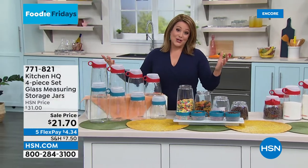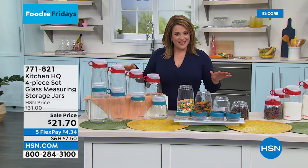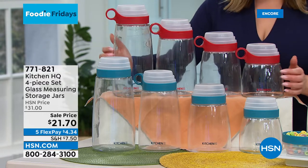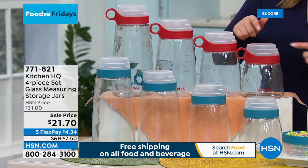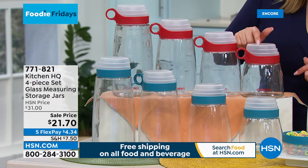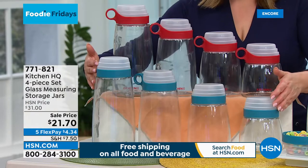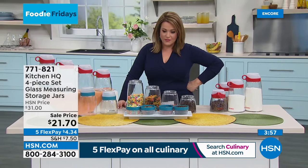This is all part of Kitchen HQ — our HSN exclusive brand. We hear what you're looking for and help you tackle anything in the kitchen. Take a look at this four-piece set of storage jars — super well-made glass. You get the 10-cup, 8-cup, 6-cup, and 5-cup. But look at the lids — every lid has its own built-in measuring cup so you pour out the perfect amount every single time. It's genius. Item number 771-821, available in blue or red.